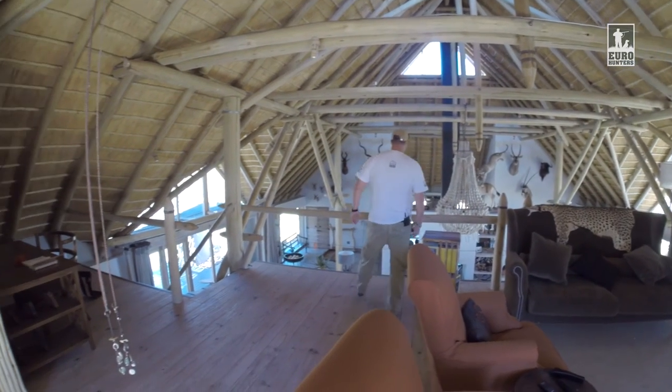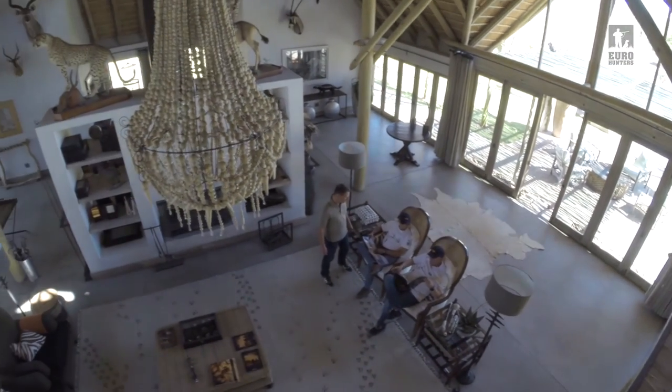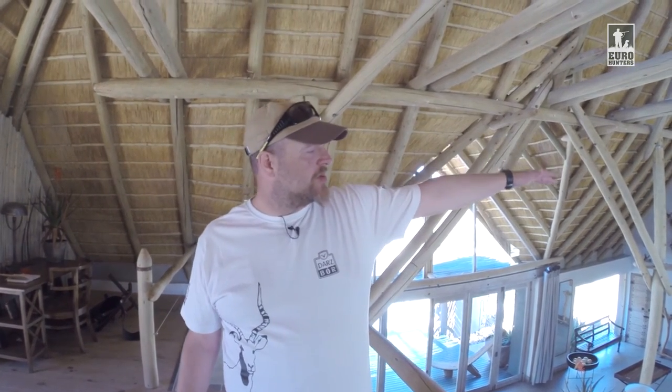From here you have a fantastic view of the main hall. Comfortable sofas await us downstairs, so that after the hardships of a hunt, you can sit back and wait for those who haven't returned yet, or just read the latest hunting magazines. Behind the fireplace, there's a place where we usually have meals — breakfast, dinner, though dinner not always, because we sometimes have it outside as well.